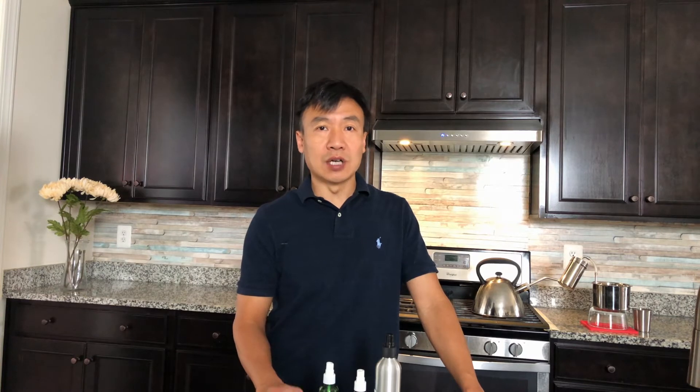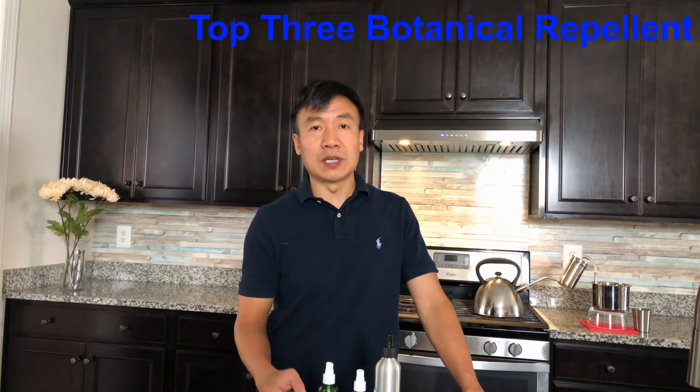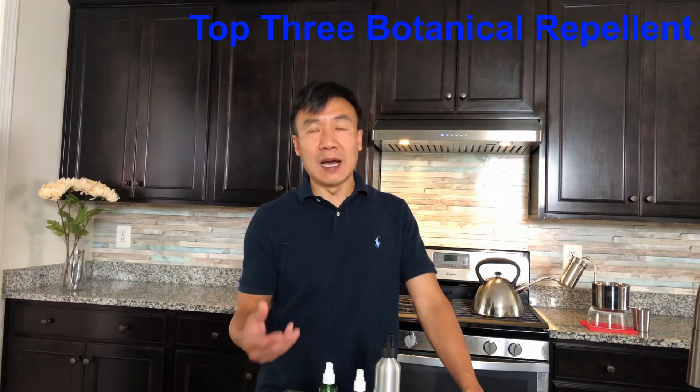But meantime, there's a problem: mosquito. So how to repel the mosquito and relieve the itchiness after the mosquito bite. So today I'm going to introduce you three top natural botanical mosquito repellents, and also ones that can work as itch relief.